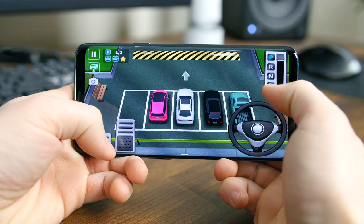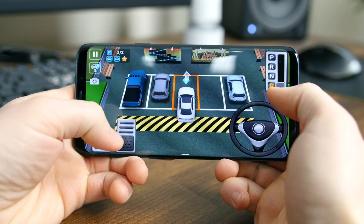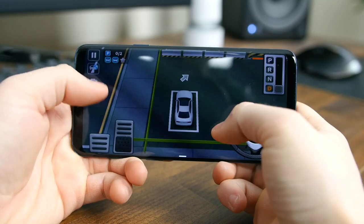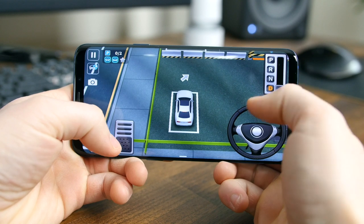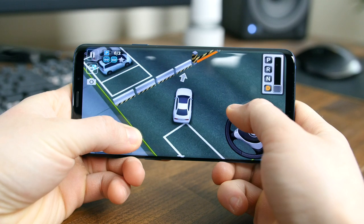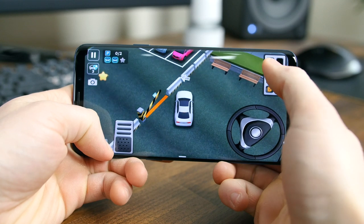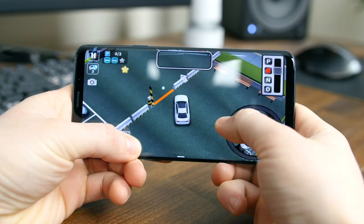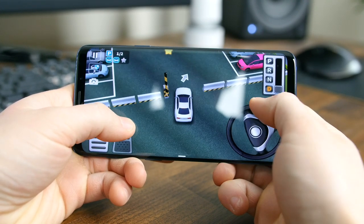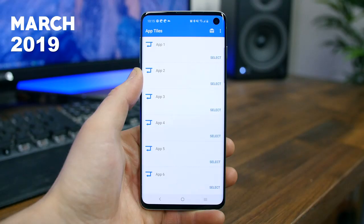Parking King is a very nostalgic game for me, as it was a Flash game I used to play in my internet browser. Now it has made its way to Android. Basically, all you have to do is try and fit your car into the highlighted spot. Since it's quite touchy and the controls are very simple, it's actually pretty hard — you can't touch the other cars or the obstacles in your environment. If you like what you see, or maybe you played this game as a kid, check out Parking King.